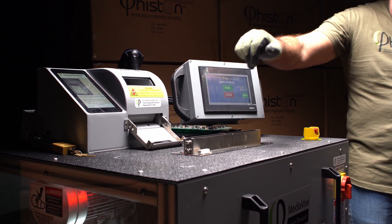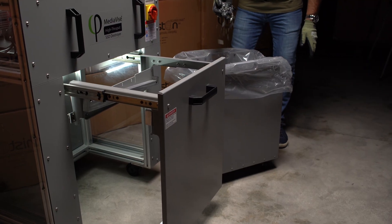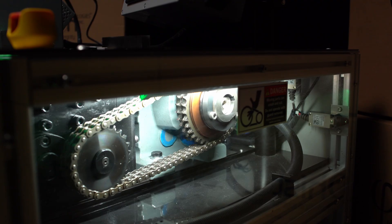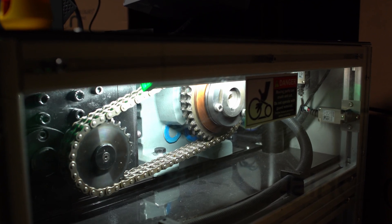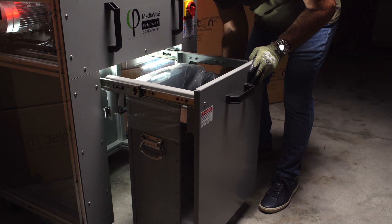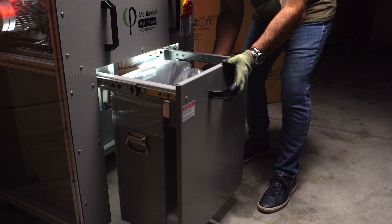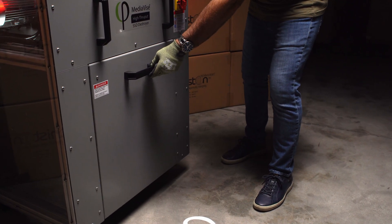The High-Throughput SSD Destroyer destroys SSDs to a distinctive 2-millimeter pattern on the entire SSD exterior. There is never a need to handle potentially harmful debris. The destroyed SSDs are discharged into a self-contained collection bin that holds up to 300 SSDs for safe and secure disposal and recycling.